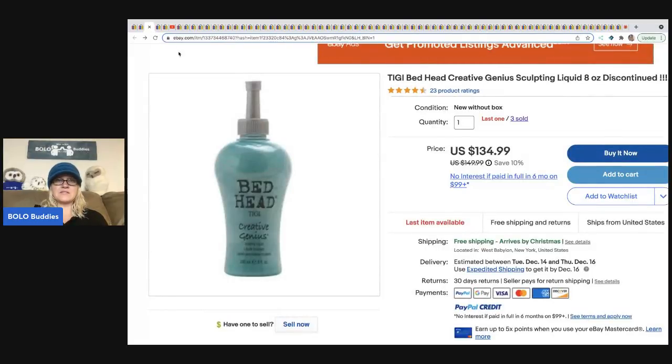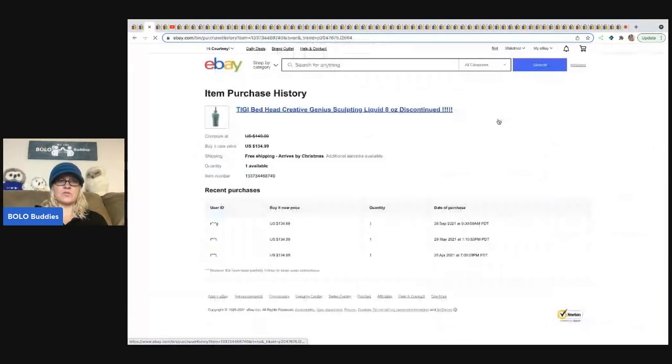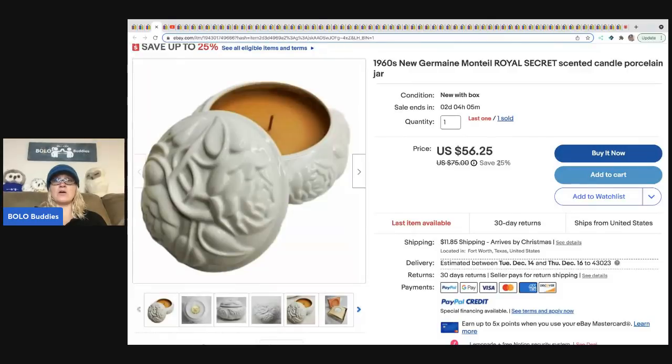The next item that sold is this Bed Head sculpting liquid — it's a discontinued product. $134.99. They have sold three for $134.99 each. That is crazy. So when you're at garage sales and see something that's new old stock, definitely look it up because you just never know.